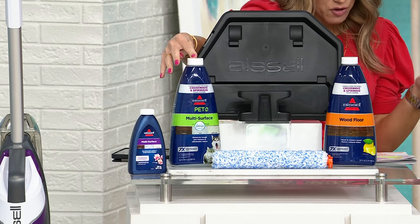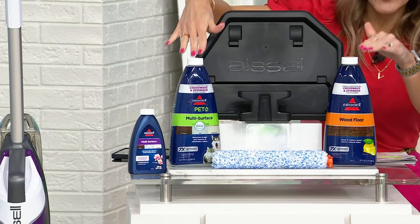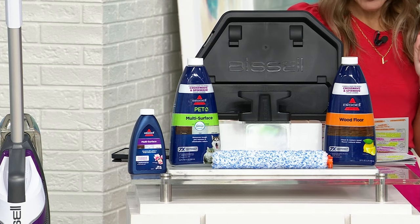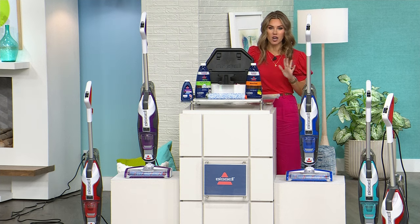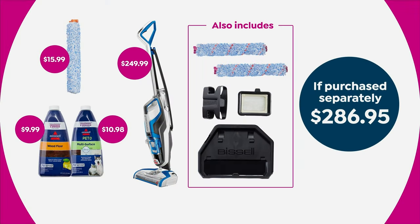And these jumbo-size floor cleaners — we're giving you not one but two. Instead of the usual eight ounces, you're getting 64 ounces: your wood floor cleaner as well as the brand new pet multi-surface cleaner. This also has the Fresh Start filtration system. The value: if you put this configuration together elsewhere, you'd spend about $287. Today we've dropped the price and given you more, with great colors — some exclusive to HSN.